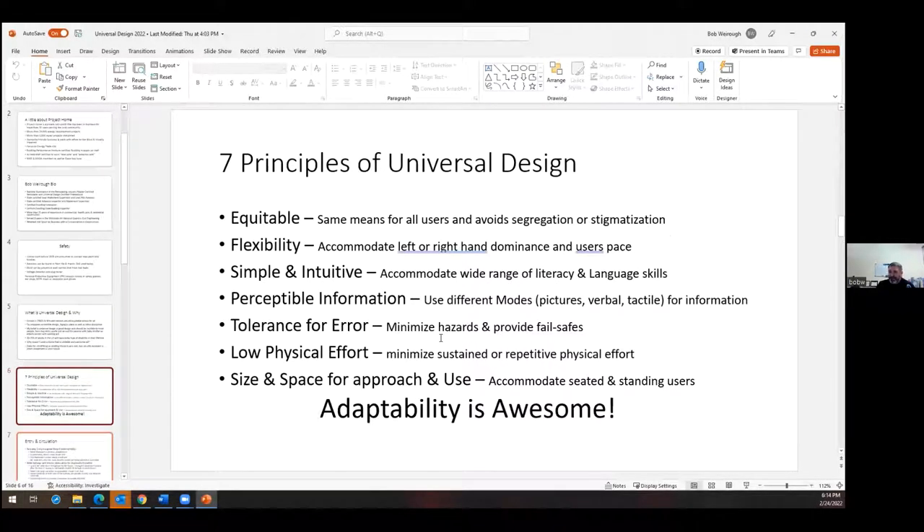The seven principles of universal design: First, equitable — the same means for all users, avoiding segregation or stigmatization; it doesn't have to be obvious that it's universally designed. Second, flexibility — accommodates left- and right-hand dominance and the user's pace. Third, simple and intuitive — accommodates a wide range of literacy and language skills. Think of assembly instructions: a picture is worth a thousand words, and you don't need to find your primary language, whether it's English, French, or Spanish.